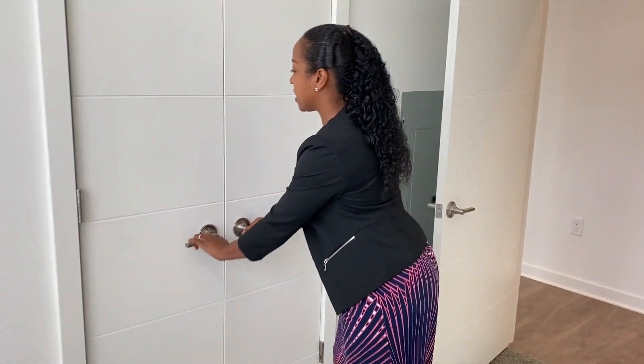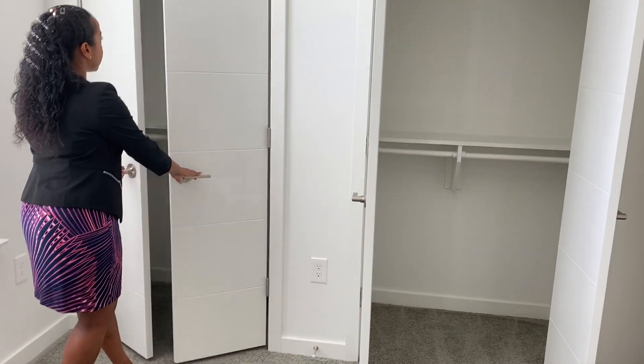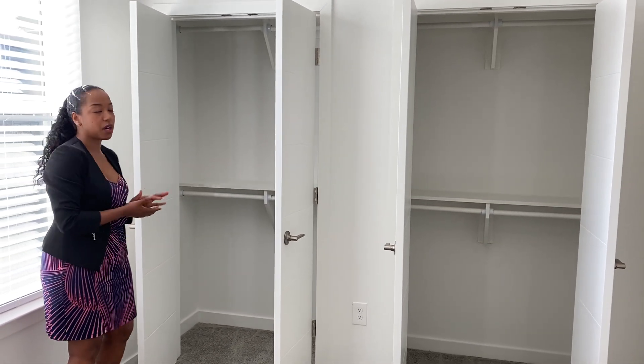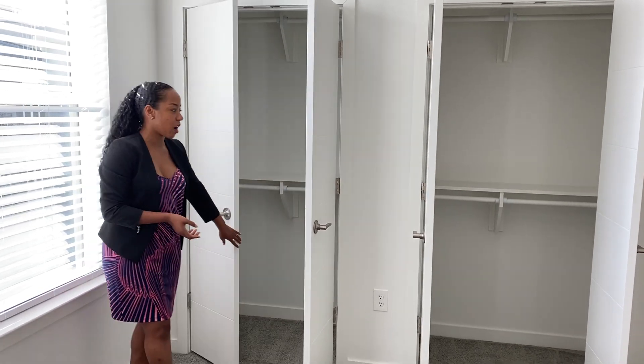And then directly behind me, you have your closets for your guests. I love the fact that you have the up and down rows, which is great for shirts and pants, but you also have some shelving there too, so you can place your shoes and your purses there as well.